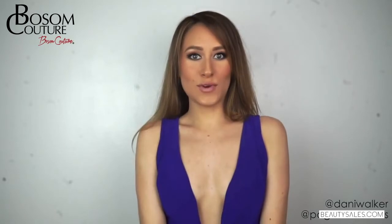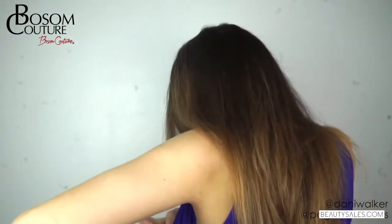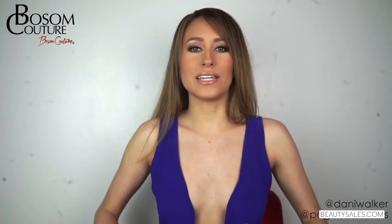What I like about this product — not only can you glue yourself into things that are really low or revealing, but sometimes a push-up bra will shift or move, so you can glue yourself into your bra so you really get the lift that you want.